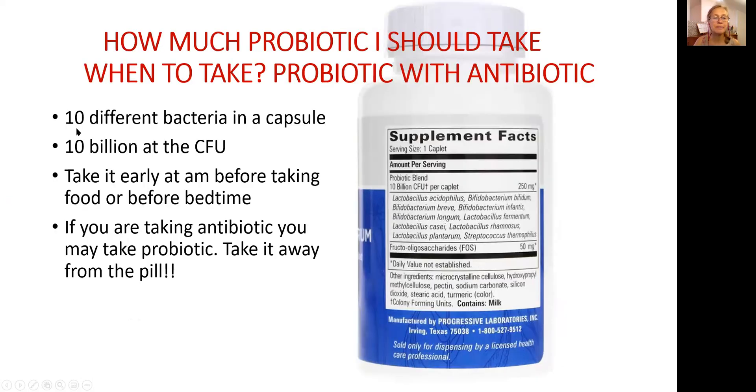In a nutshell: 10 different strains, 10 billion per pill. Take between the meals — don't mix with food, early in the morning or before bedtime. If you're taking antibiotic, I usually discourage people from taking a probiotic at the same time because with antibiotic, you basically kill them and you waste your money.